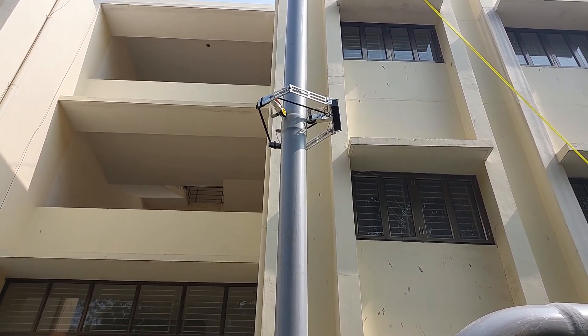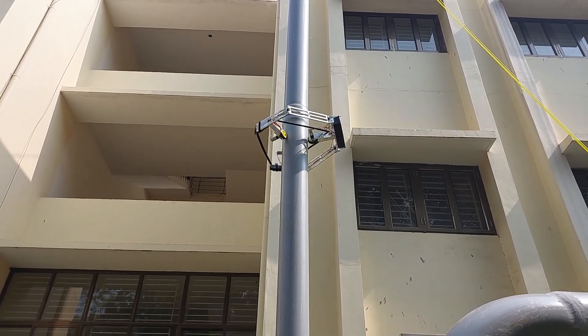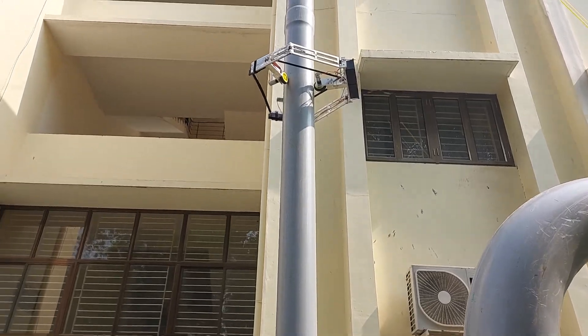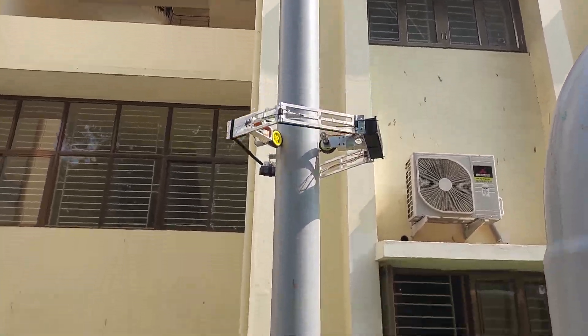The robot is operated wirelessly using Raspberry Pi as a microprocessor. The robot is controlled using a hand-held device via serial communication.